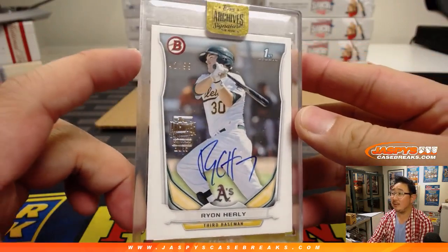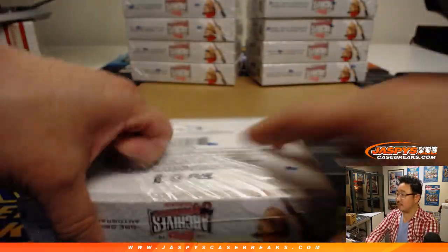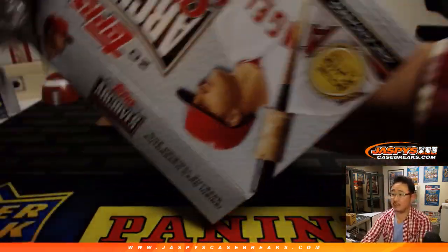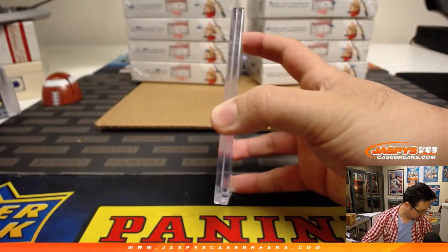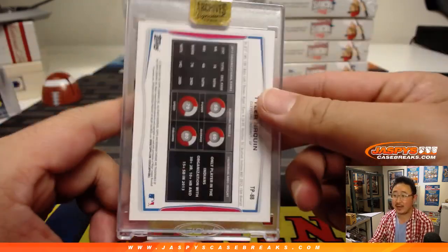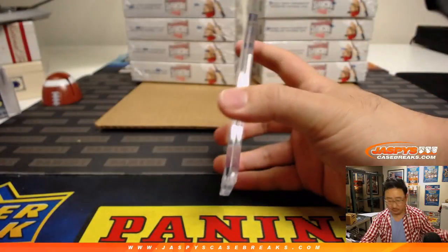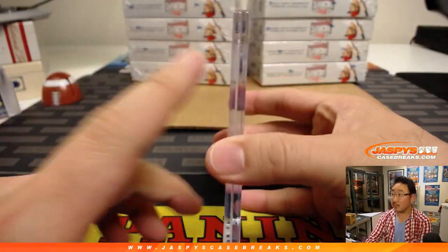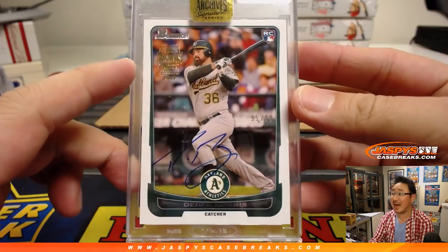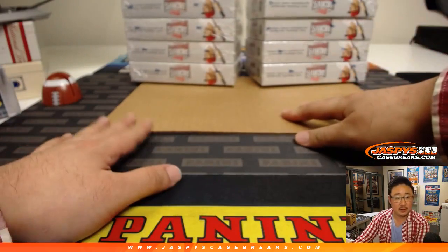Ryan Healy 42 out of 99 goes to Scott V. Tyler Naquin 78 out of 99 for Sean Music, last spot mojo. Derrick Norris 95 out of 99 — also for Sean, another last spot mojo team hit. There you go, Sean.